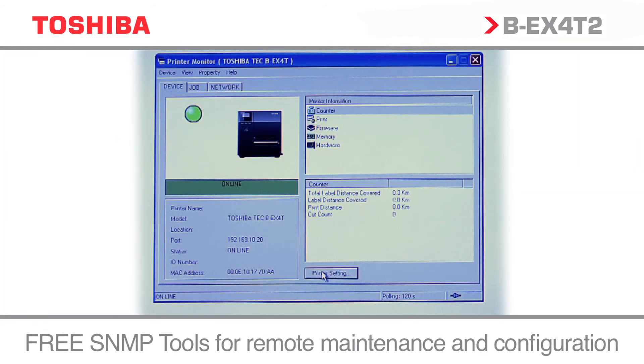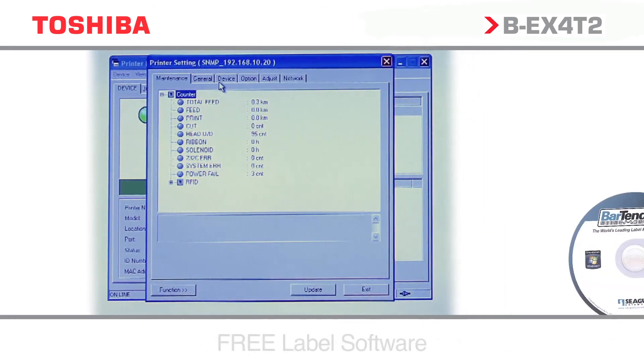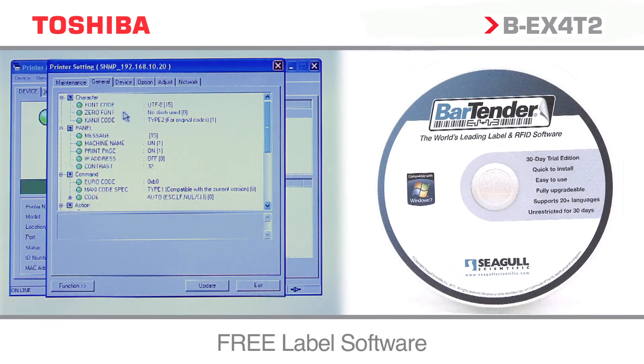The BEX4T2 series — economical industrial printing, ideally suited to the replacement of legacy competitor estates.